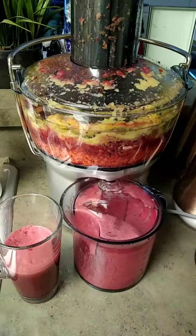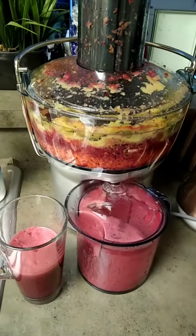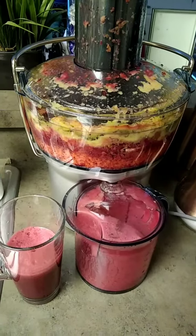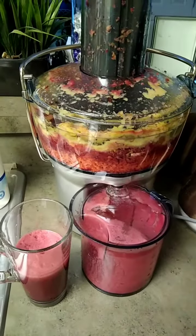Different herbs like cilantro, Italian seasoning, garlic — fresh garlic, powdered garlic, onion garlic. I'll let y'all see that in a few minutes.